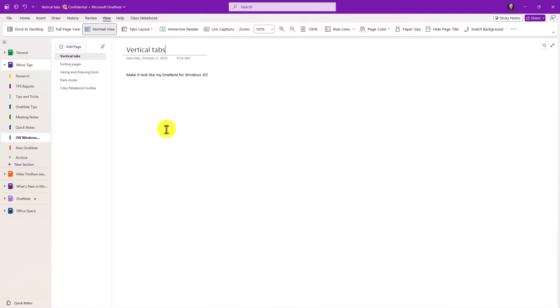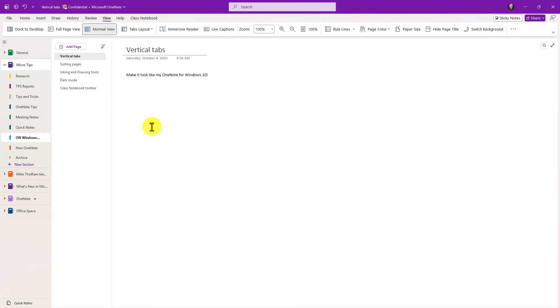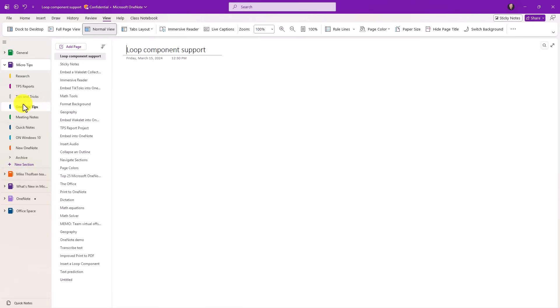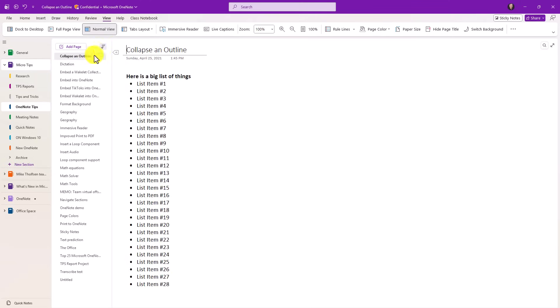The next complaint I've heard a lot is about sorting pages. It turns out OneNote for Windows can sort pages just like the old OneNote for Windows 10. If I've got a bunch of pages and I just want to sort them, I can go alphabetical — the C's are at the top, all alphabetical. I can do date created, which is super handy, or even date modified. Lots of really nice options here for sorting. Turning it off puts it back to the way it was.